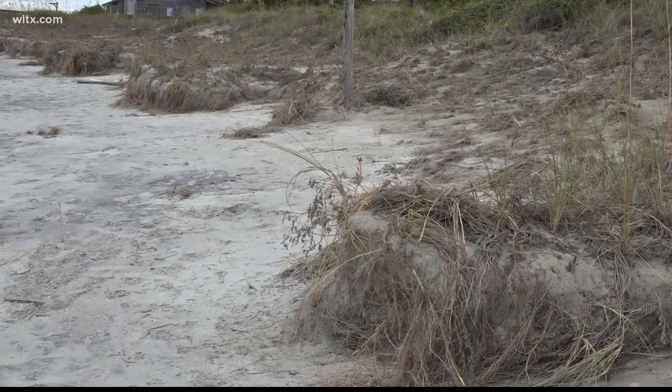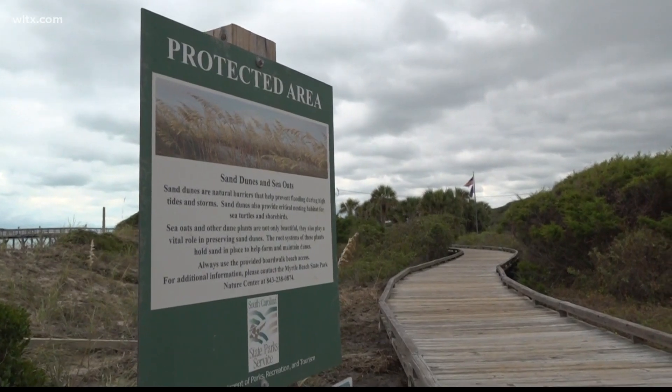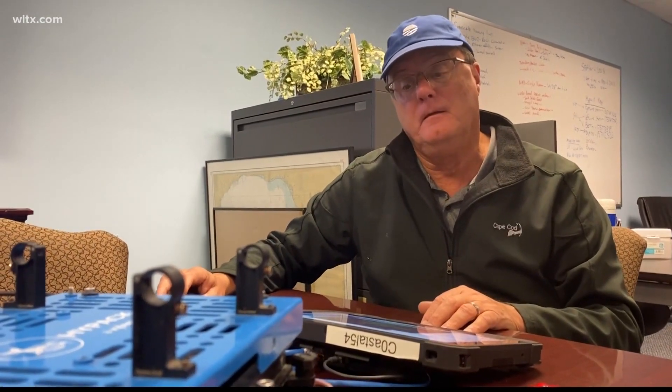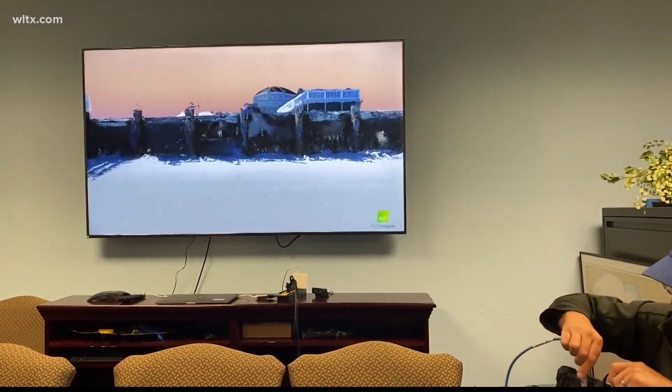While beaches are a fun place to visit and relax, they serve a more important role when it comes to protecting the coast. That's why Paul Gaze, the executive director of the Burroughs and Chapin Center for Marine and Wetland Studies at Coastal Carolina University, led a team that used drones and LiDAR sensors to map the coast to detect beach erosion and land loss.